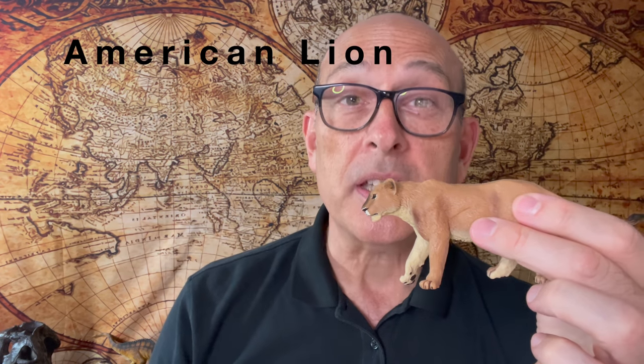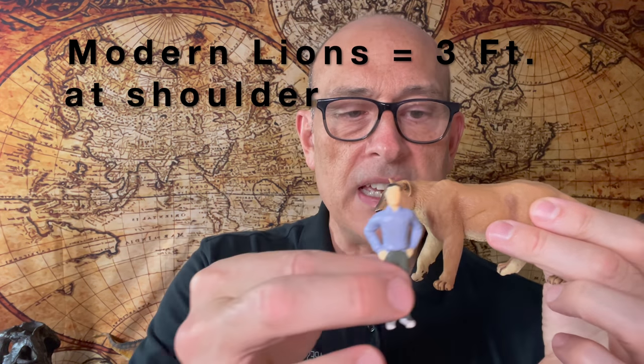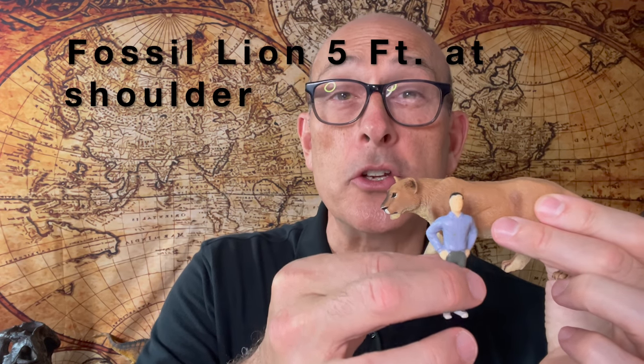Fossil number one. Our first fossil is done by this bad boy right here. This is an American lion. They were larger than the lions today. Today's lion is around three feet at the shoulder. This American lion was five feet at the shoulder. Let me show you the normal size paw print, then we'll show you the lion print in Cretaceous limestone.